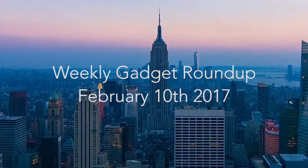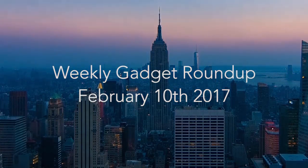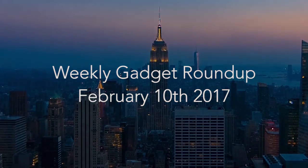Hi there, this is Wes with the Gadget Flow, and welcome to our Gadget Roundup for the week of February 10th, 2017.